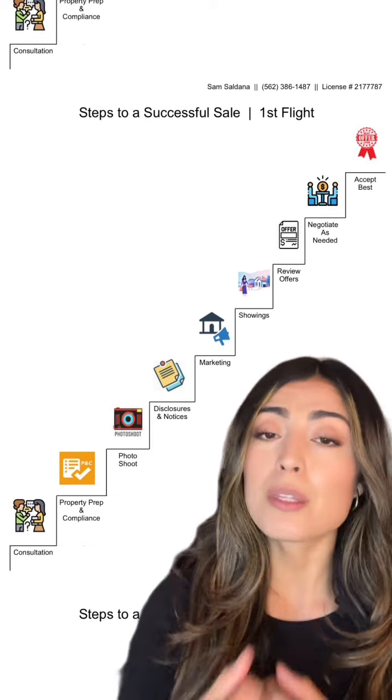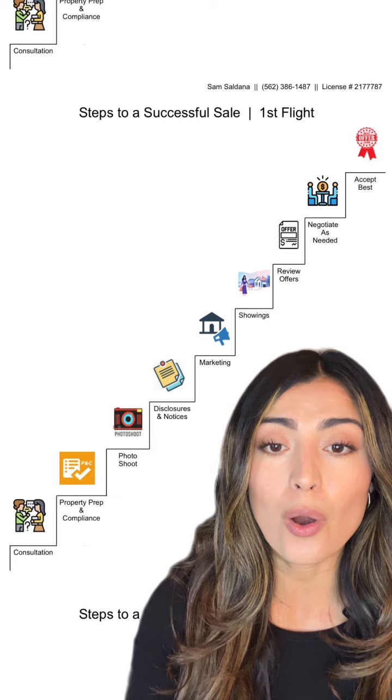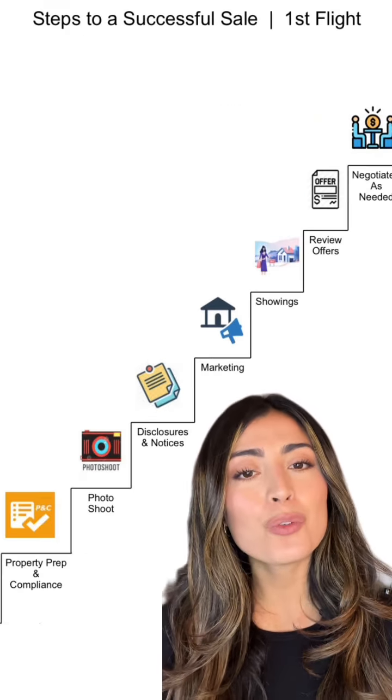Time to get the postcards out there, have your agent doorknock, cold call, and get some people in your home. That leads us to showings. Then it's time to review offers.